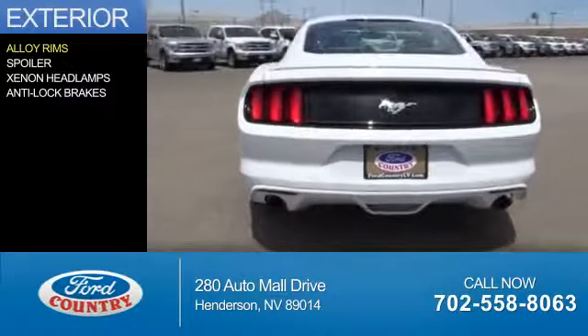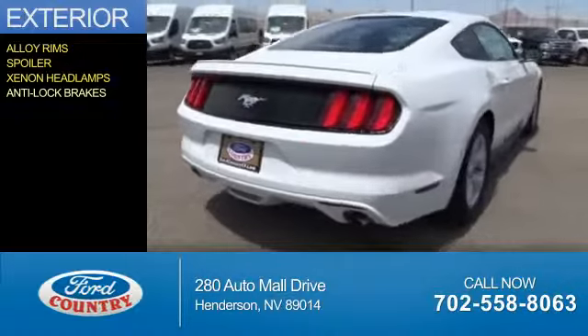The features include alloy rims, a spoiler, xenon headlamps, and anti-lock brakes.